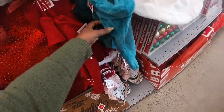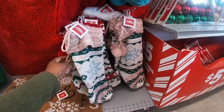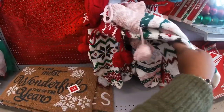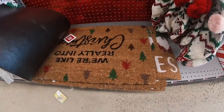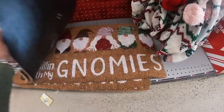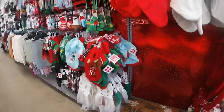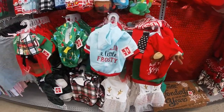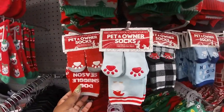A knit fur stocking and this one — a farcical stocking. See the red and the green. It's the most wonderful time of the year. Chilling with my gnomies — five. Oh, this is so cute — these little doggy clothes. Pet owner socks for four dollars.